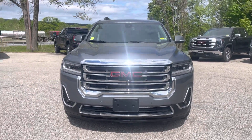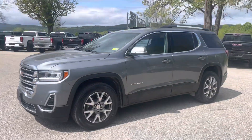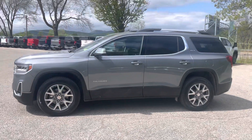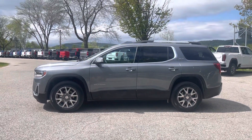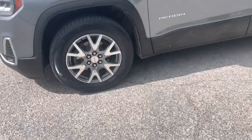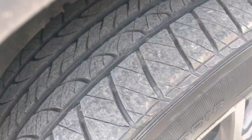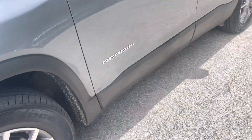Here's the front end in Satin Steel Metallic, 3.6 liter V6. And here's a side view of it — nice sporty wheels, and you can see plenty of tread life left on those tires.